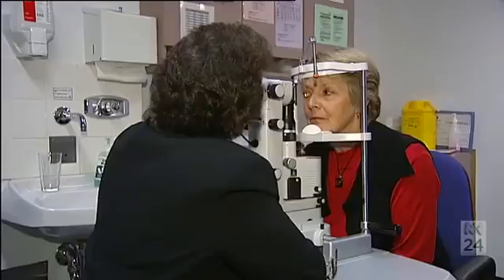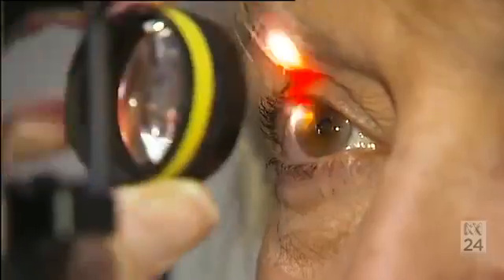Our ultimate aim is to use patients' own cells to regenerate and implant, hence eliminating the risk of disease transmission and the risk of tissue rejection.